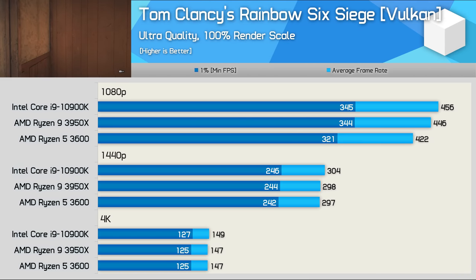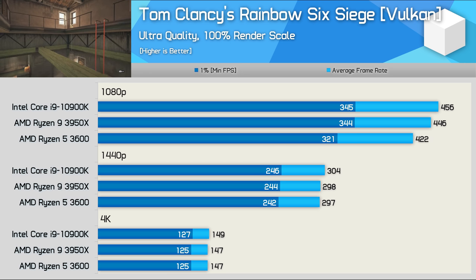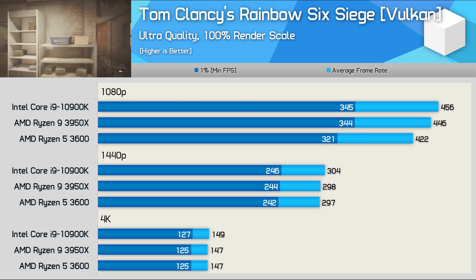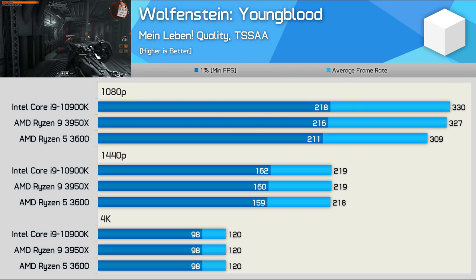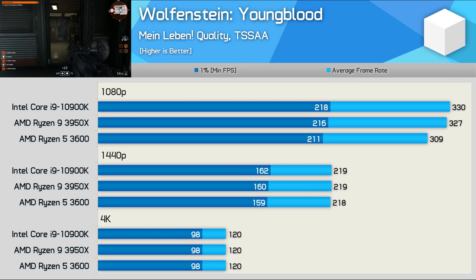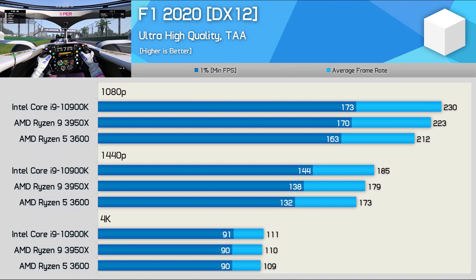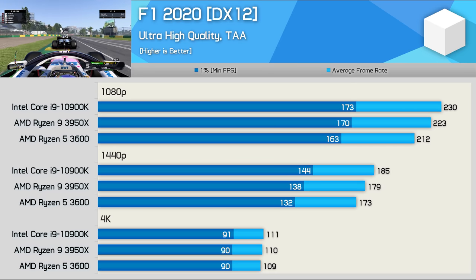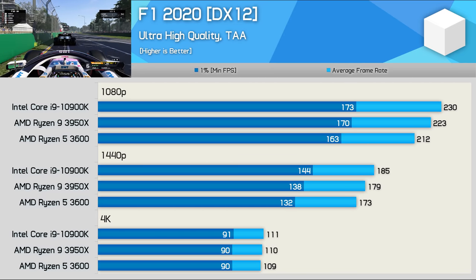The Ryzen 5 processor was blistering fast in Rainbow Six Siege, allowing over 400 FPS at 1080p and coming in just 7% slower than the 10900K. At 1440p it matched the Core i9 processor, with identical performance at 4K. Wolfenstein Youngblood isn't really CPU limited for a modern 6-core 12-thread processor, so we see comparable performance between all three CPUs at all resolutions. In F1 2020 the 3600 was 8% slower at 1080p and 6% slower at 1440p, with little to no difference at 4K — single-digit differences you're very unlikely to notice.